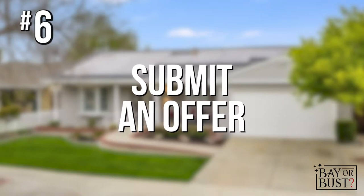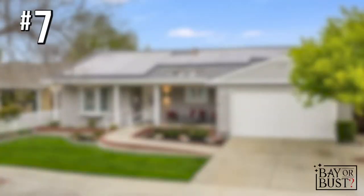Step number six is to submit an offer. This is where we take everything we've done so far, work with the lender, and put an offer together to present to the seller. Once submitted, there may be some negotiating on terms, price, or other factors. Once the offer is accepted, we move on to step number seven.